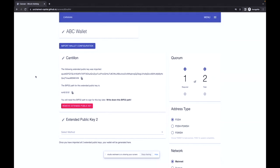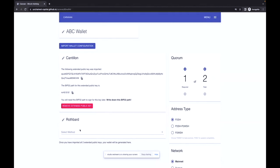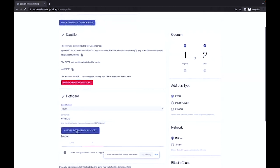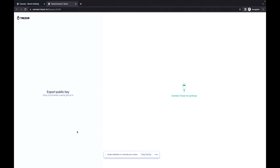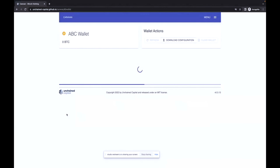This is what an XPUB actually looks like — it's just another string of alphanumeric characters. Next, I'll do my second key, which is on my Trezor. I'll name this XPUB 'Rothbard,' hit import extended public key, connect my Trezor, enter my PIN on the device, and give it permission to share my extended public key. Passphrases are not recommended with multi-sig — it kind of adds complexity. Now I have my two extended public keys to my one-of-two multi-signature wallet. If I hit confirm, Caravan is going to generate all my addresses for me.